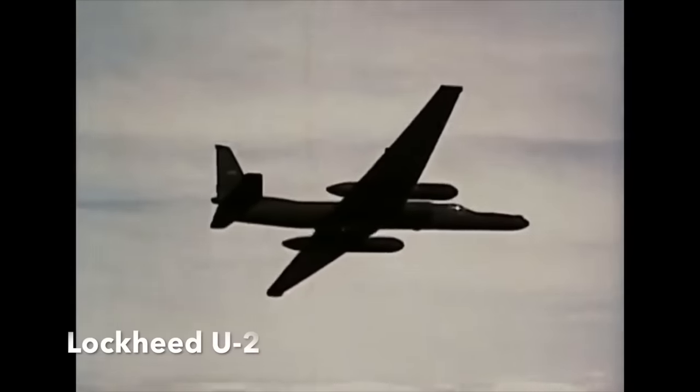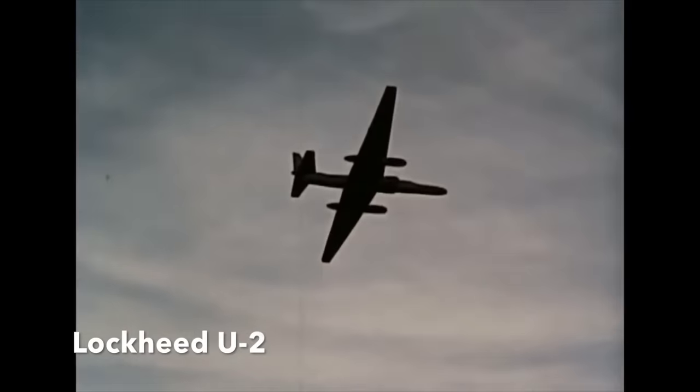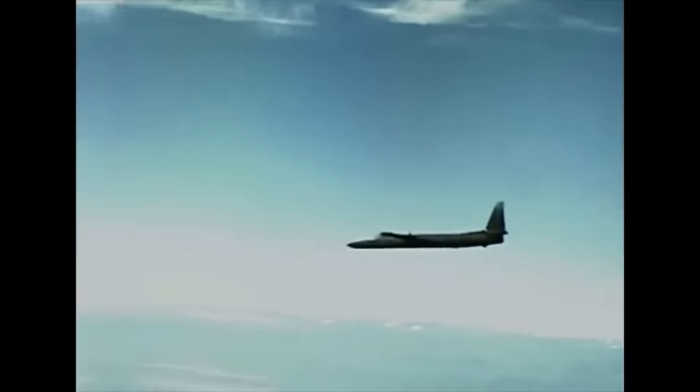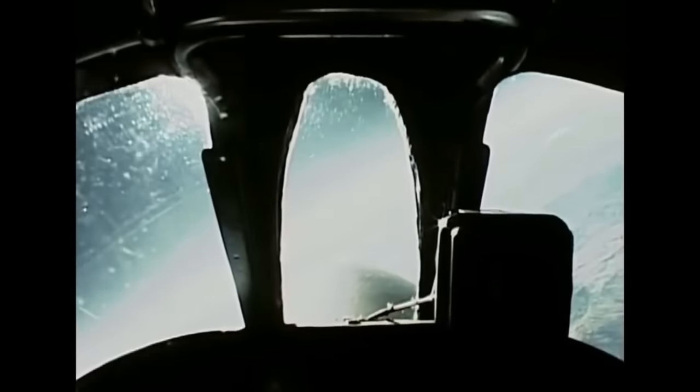The Lockheed U-2 spy plane first entered American service in 1957 and incredibly is still in U.S. Air Force service today in 2020. A single jet engine ultra-high level reconnaissance aircraft, in the early days they were used by the CIA to photograph sensitive sites in the Soviet Union.